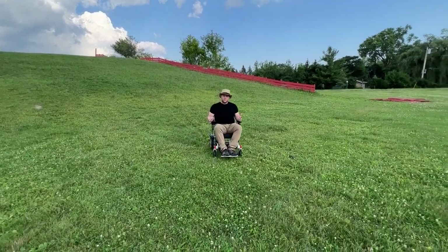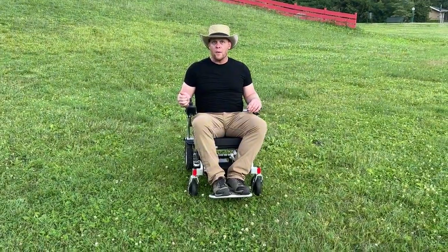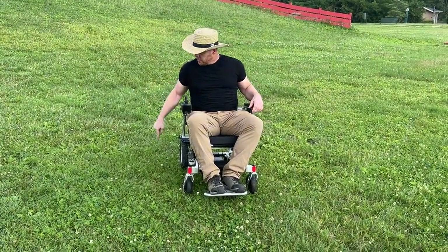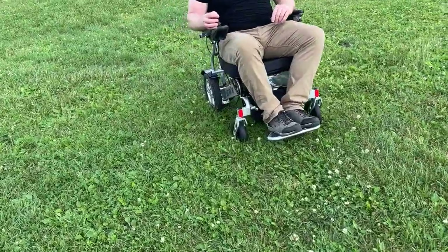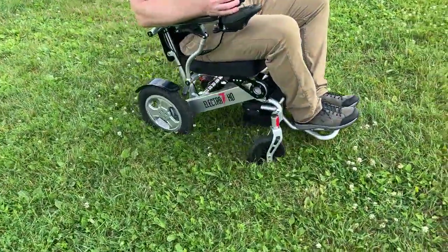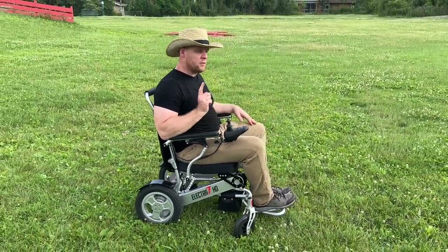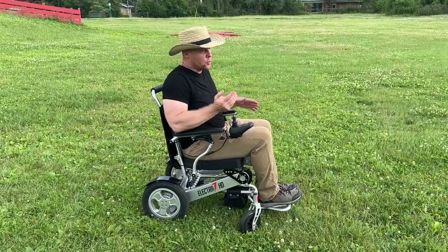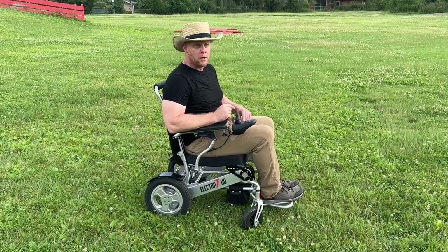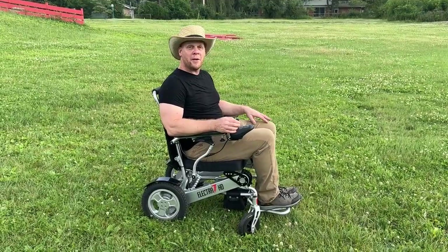We can see that the chair is clearly powerful enough to make it up to the top of that hill — the wheels were spinning. Those 12-inch wheels make all the difference in the world. I appreciate you taking the time to watch this video about the Electra 7 power folding wheelchair's performance. It was controlled and I was able to do it without a problem. Thank you for watching — visit us at QuickenMobile.com, and I hope you make it a great day.